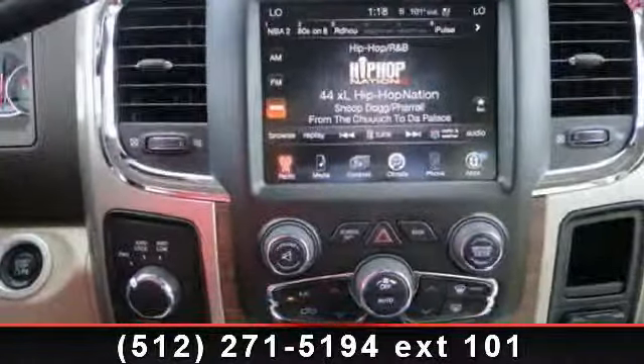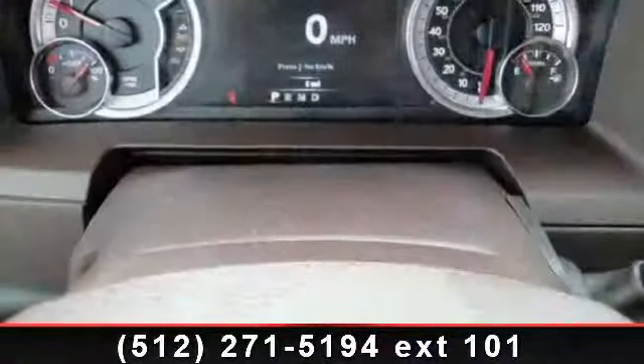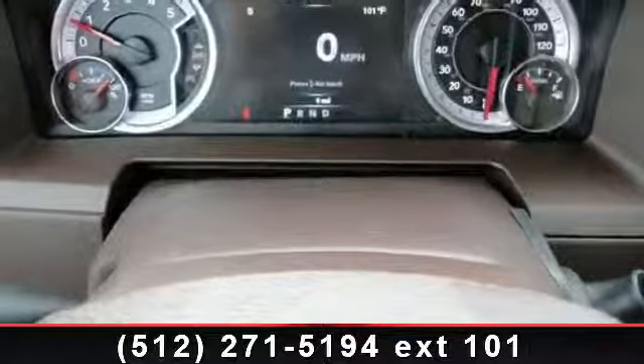If you are looking for a new truck, this might be the one. This vehicle shows low mileage and has a smooth ride. Don't let this vehicle get away — call or click to schedule a test drive today.